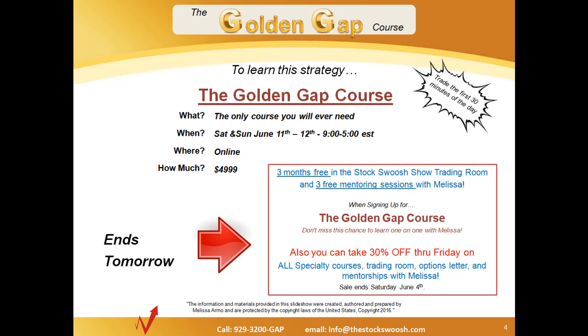That includes specialty courses, the trading room, options letter, and mentorships with Melissa. So until next time, this is Paul. Good trading out there.